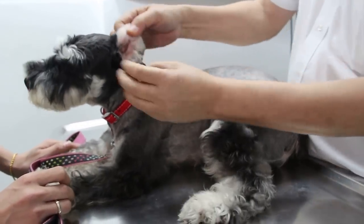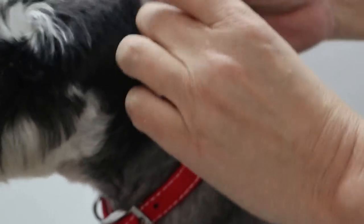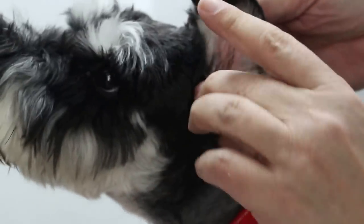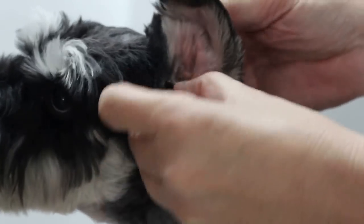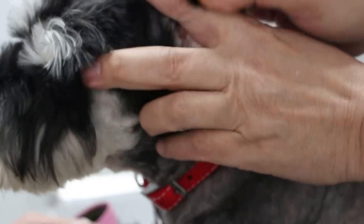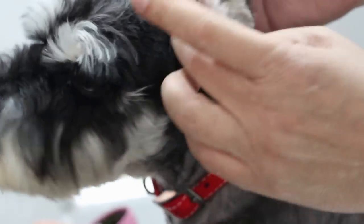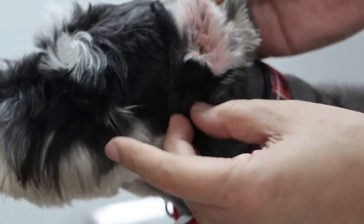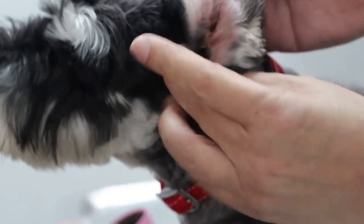There are two treatment options: the owner does it every week with ear drops and massage, or there is a surgical option where the ear canal is opened up by cutting away the side wall so that dirt and water can fall out freely — no more vertical canal trapping debris. This ear definitely needs attention; it's very painful.